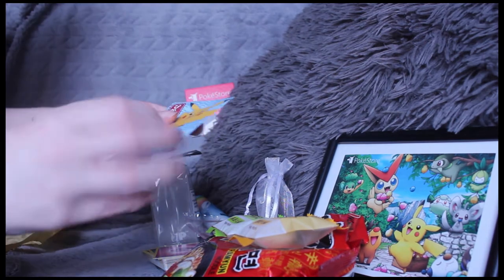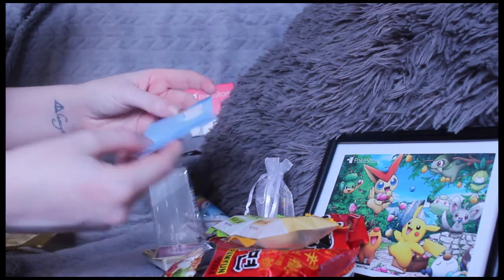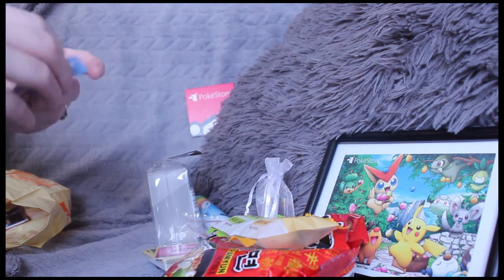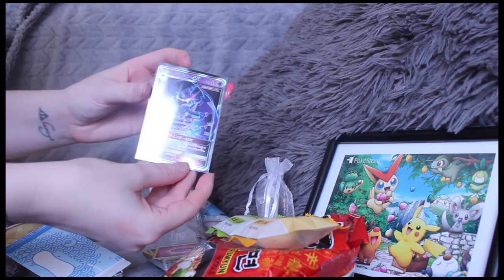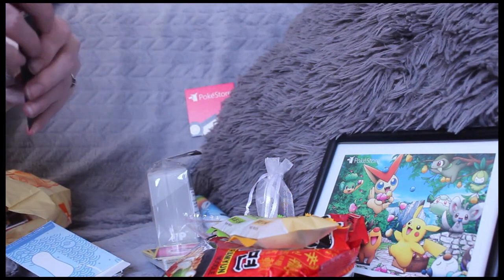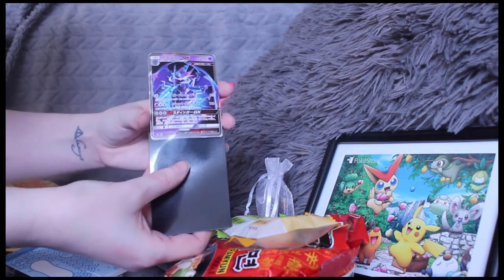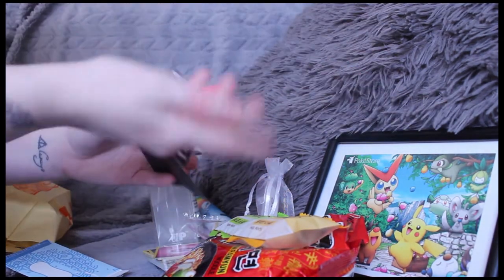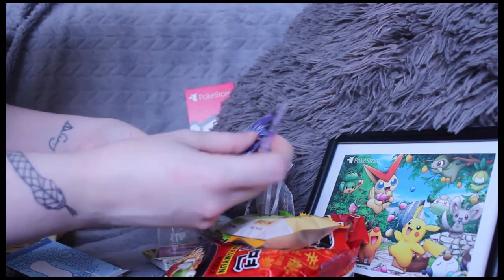Opening up what looks like a pack — look at this cute art. Let's open it up and see what it is. Oh my god, look at that! It's a beautiful card. I don't want to get it out because I don't want anything to happen to it, but look how beautiful this card is. If I know the value I'll put it up on screen. This is my first Japanese card!